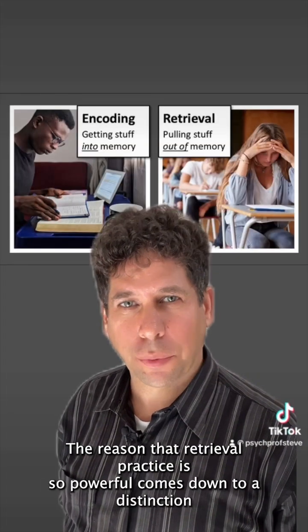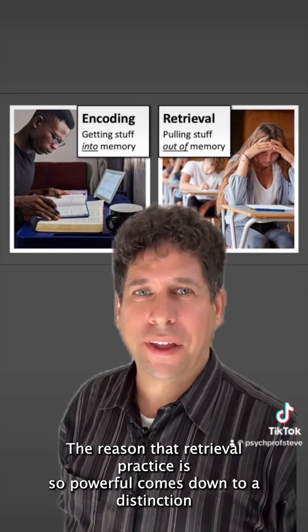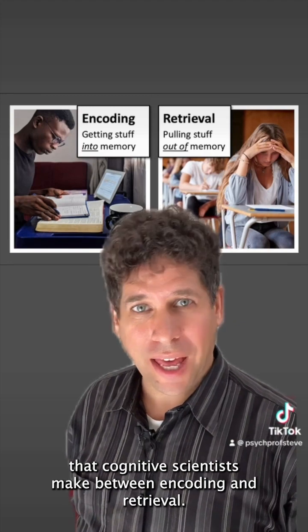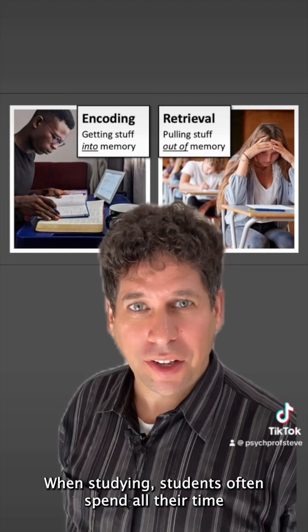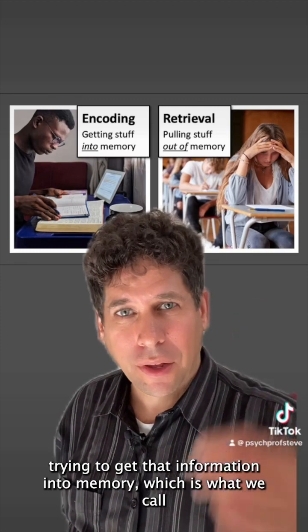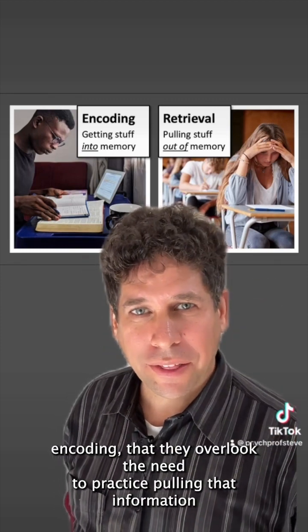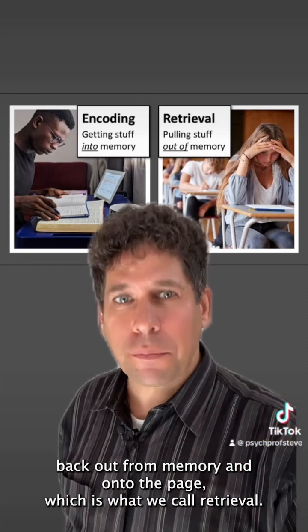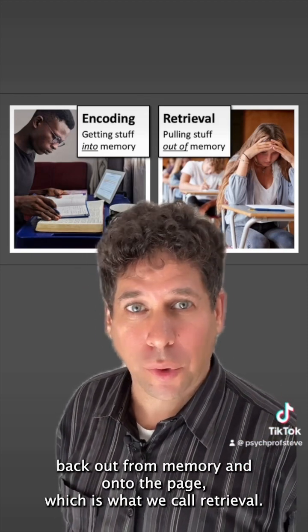The reason that retrieval practice is so powerful comes down to a distinction that cognitive scientists make between encoding and retrieval. When studying, students often spend all their time trying to get that information into memory — which is what we call encoding — that they overlook the need to practice pulling that information back out from memory and onto the page, which is what we call retrieval.